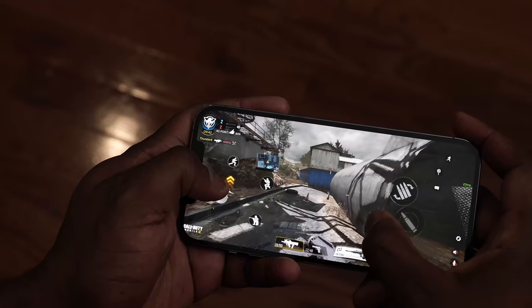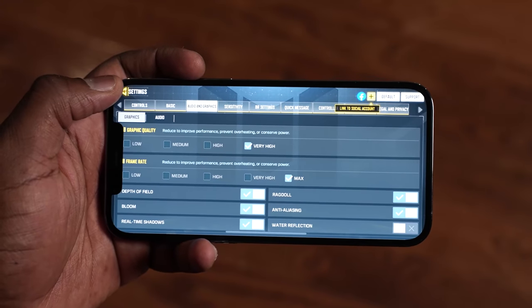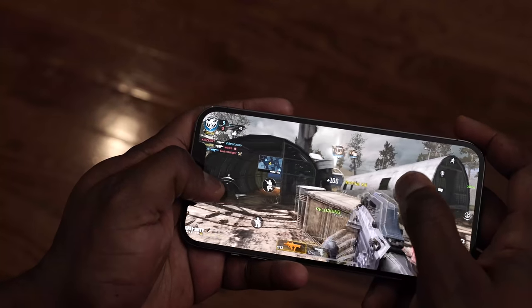Starting off with Call of Duty Mobile on the Pro Max — game settings right there on screen. We played this and got some really good frame rates: 59 frames per second. Frame stability was solid at about 99%. So that was actually pretty good to see with Call of Duty Mobile.